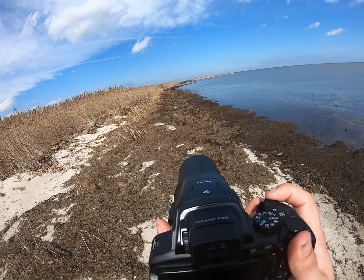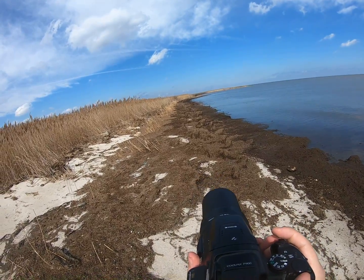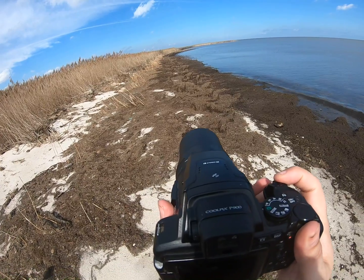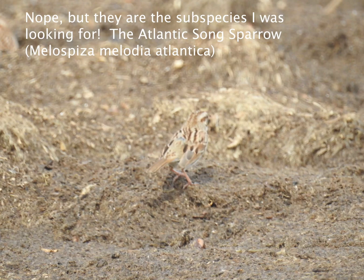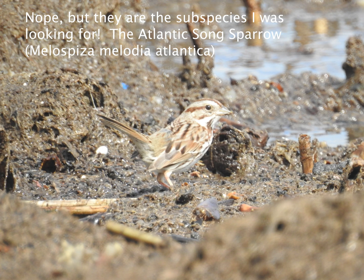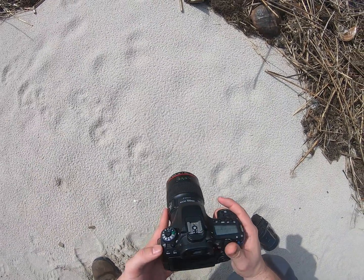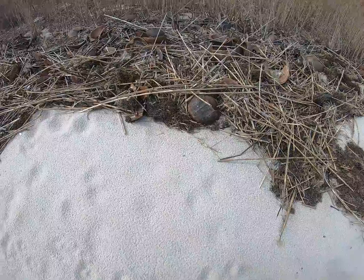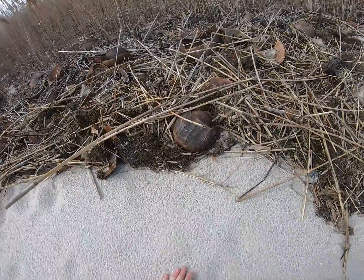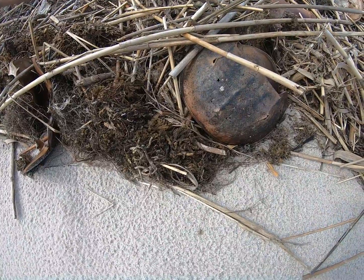I think they might be seaside sparrows — that would be great. Got our first spider on the beach, that's pretty cool. Oh, he is cool — look at him, wow, he's awesome!